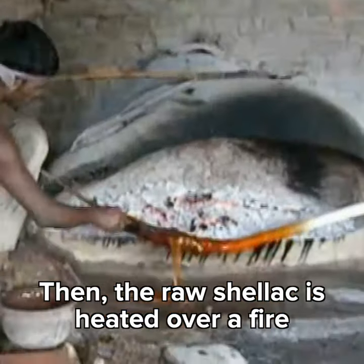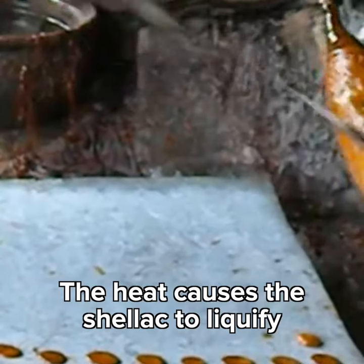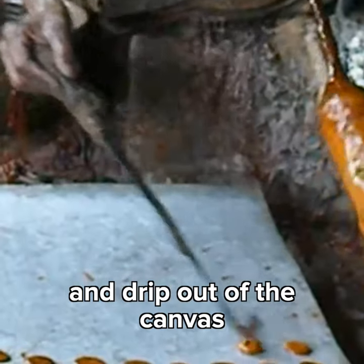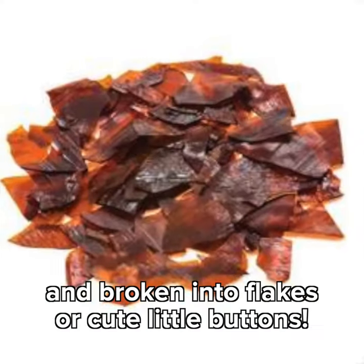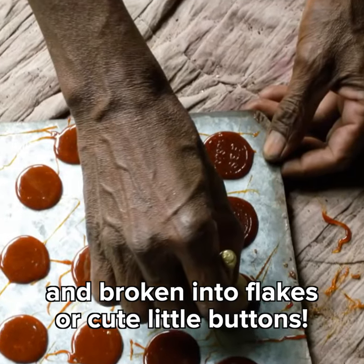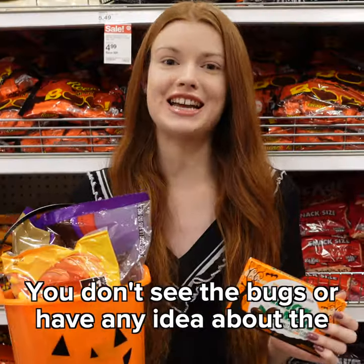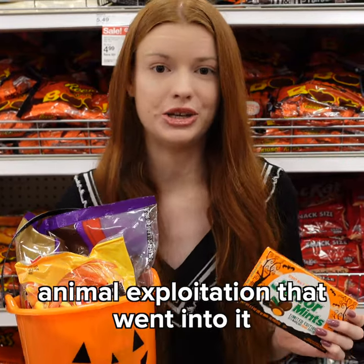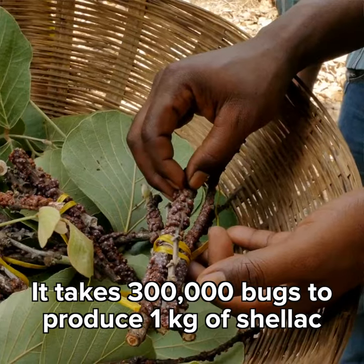Then the raw shellac is heated over a fire in long canvas tubes, kind of like socks. The heat causes the shellac to liquify and drip out of the canvas. The liquid shellac is then rolled into a sheet and broken into little flakes or cute little buttons. It takes 300,000 bugs to produce one kilogram of shellac.